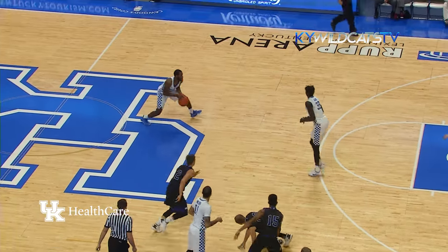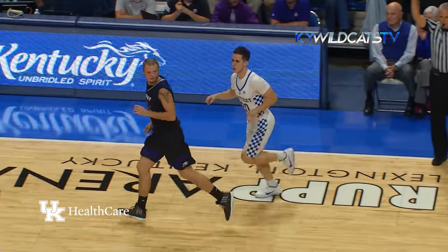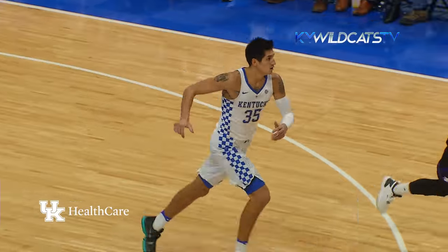Shuffle pass to Mulder, they trap him, cross court to Hawkins, left side — Calipari, three on the way, good for Brad Calipari! Kentucky on the run, up to Willis, drives and slams it in, coming in off the left wing.